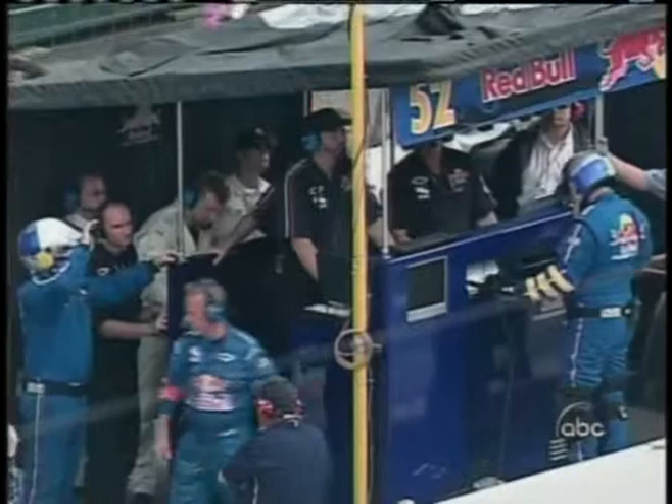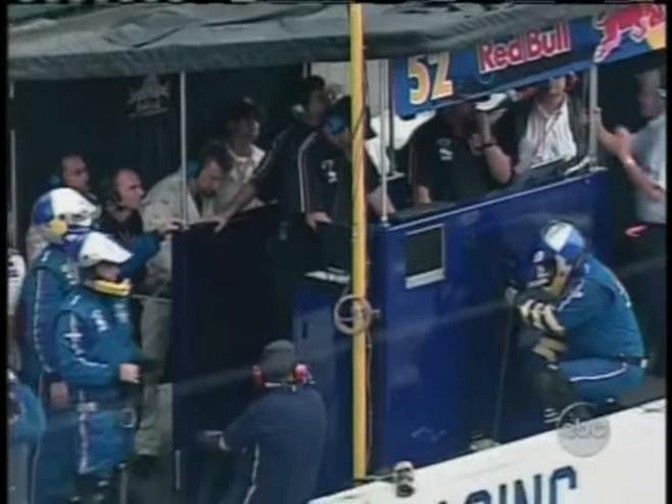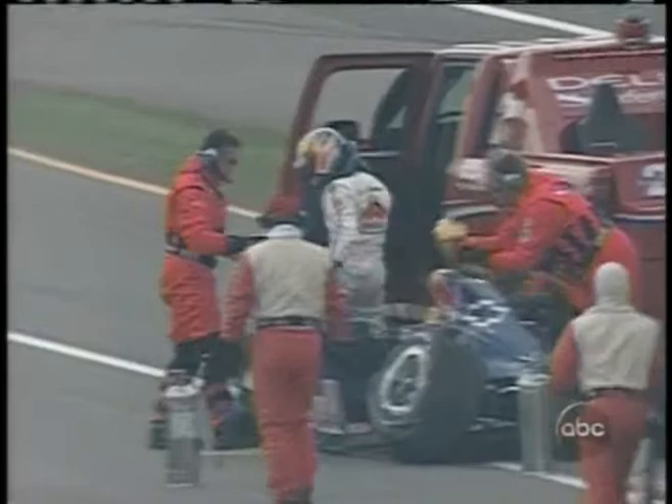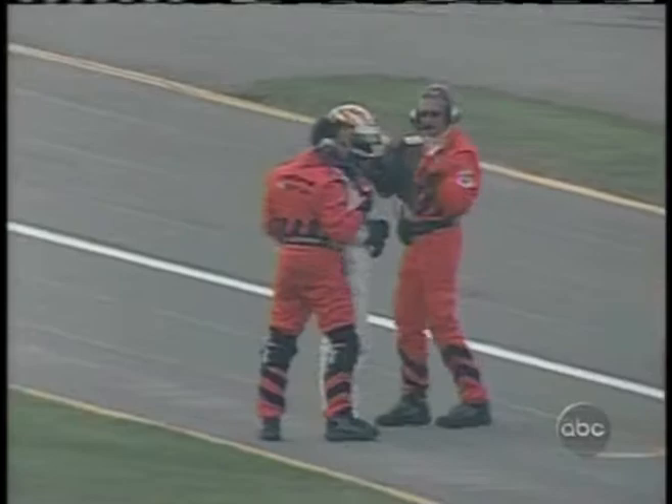Ed Carpenter is the other car. It's ironic — both Mark Taylor and Ed Carpenter are side by side in the pit lane. You think about it: these two guys ran here in the Menards Infinity Pro Series against one another last year. Ed Carpenter won the race held here; Taylor won the series. Carpenter is obviously okay, and that's good news.